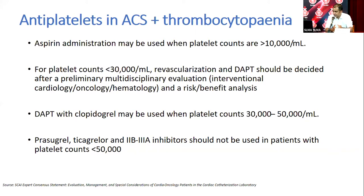If the platelet count is below 30,000, an MDT discussion is required, involving the patient, family, oncology, and hematology teams for a risk-benefit analysis regarding prognosis and bleeding risk. If the benefit of dual antiplatelets outweighs the risk and the patient has a reasonable prognosis, clopidogrel can still be given. In this patient with a count of 38,000, aspirin and clopidogrel combination is a good option.